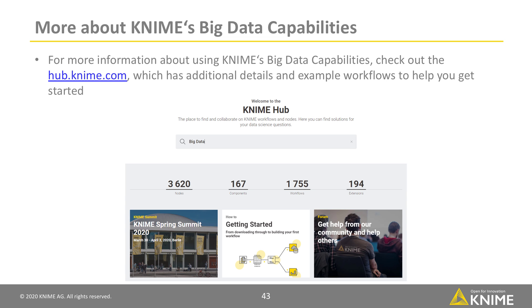For more information about using KNIME's big data capabilities, check out the KNIME Hub, which has additional details and example workflows to help you get started.